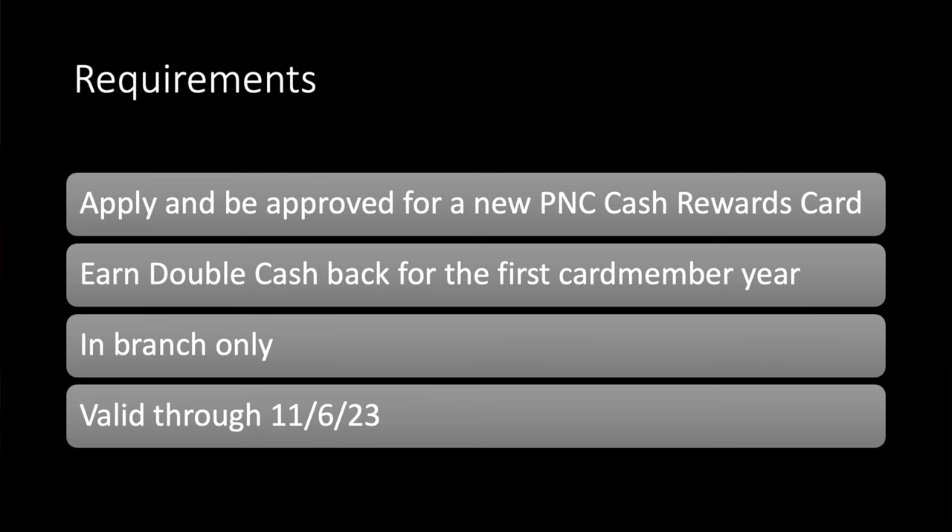I will be the happy person for this one because this is a card I've wanted for quite some time. If you know me from the main channel, you know I'm pretty heavy into cash back cards, and this is like an underrated sleeper cash back card out there in the game. So I'm very happy to have applied for it. Let's take a look at the requirements — this will start to make sense in a second. The requirements would be: apply in-branch and be approved for the new PNC cash rewards card.